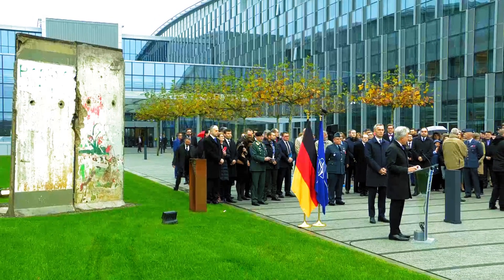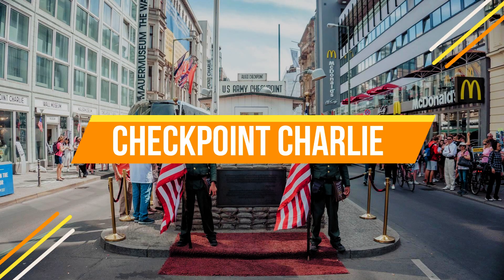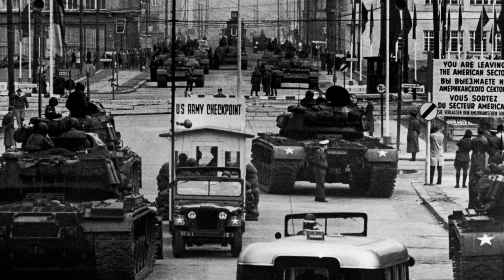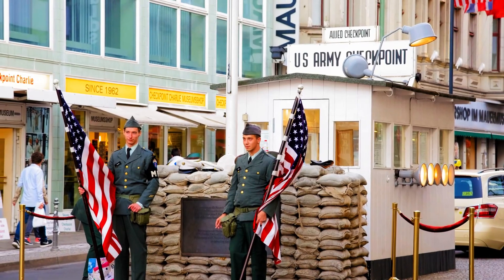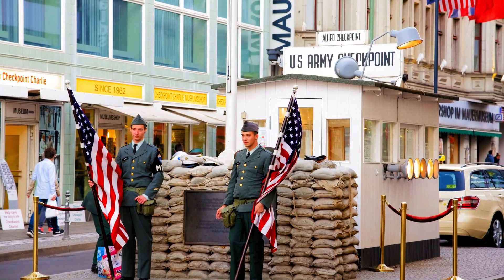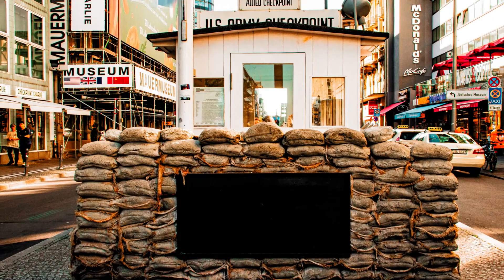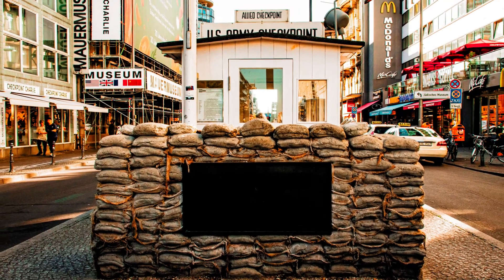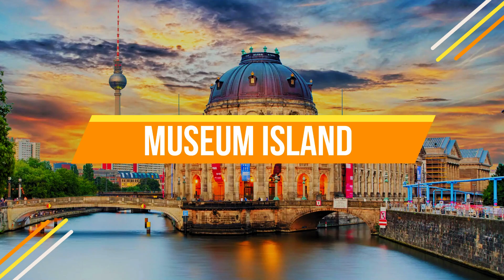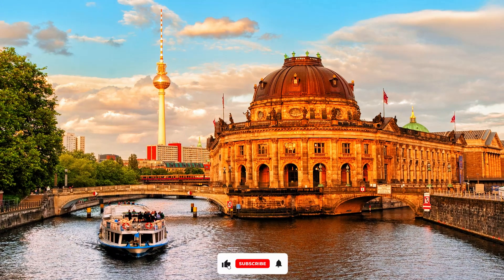Number four: Checkpoint Charlie. Relive the days of the Cold War at Checkpoint Charlie. This famous border crossing was the most well-known checkpoint between East and West Berlin. The nearby museum provides a fascinating insight into the wall's history.